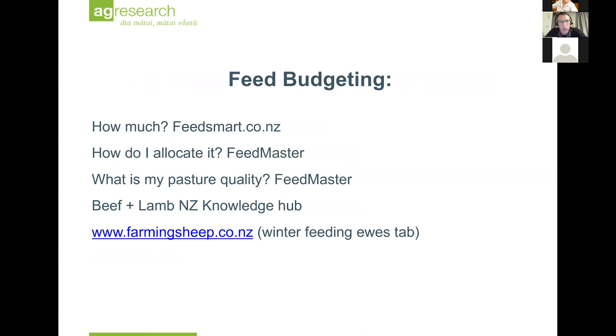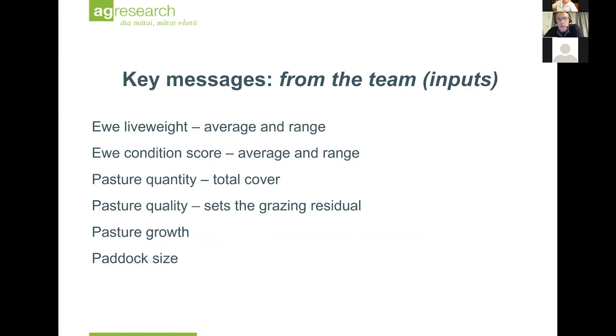Feed budgeting is really important, and there are a lot of tools out there. There's the FeedSmart app for your phone. There's the FeedMaster program that Beef + Lamb runs, which includes feed quality and feed budgeting software. Check out the Knowledge Hub, and the farmingsheep.co.nz website has a whole heap of winter feeding information on it with some quick and easy feed budgets you can download.